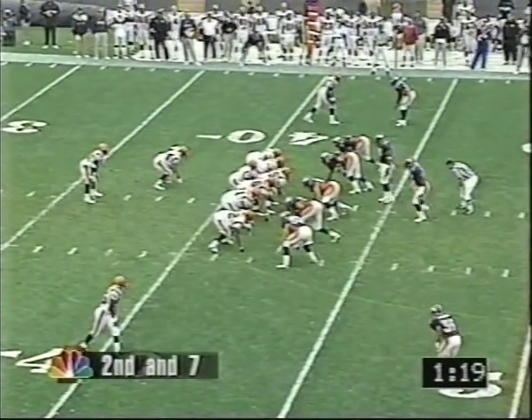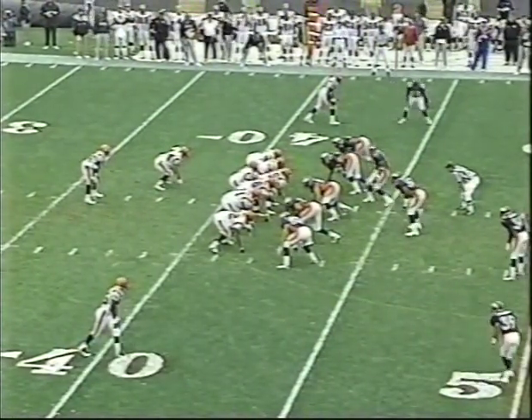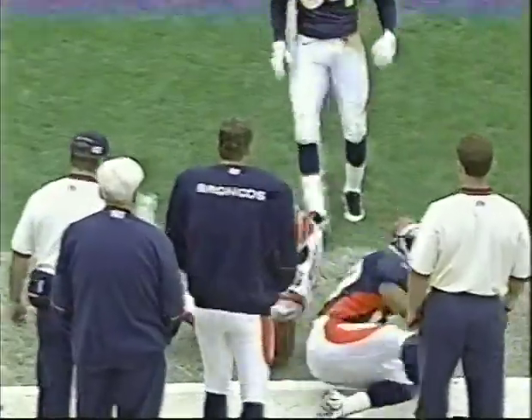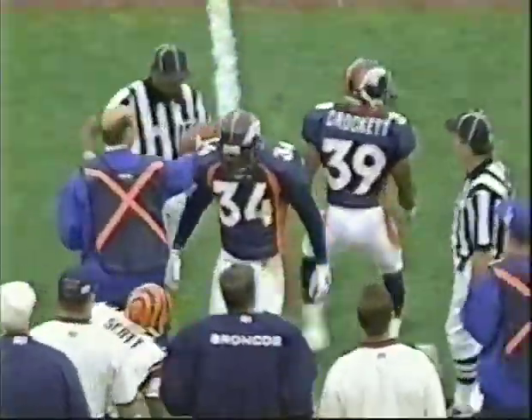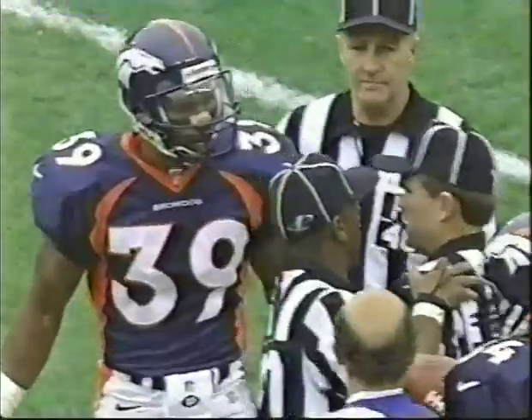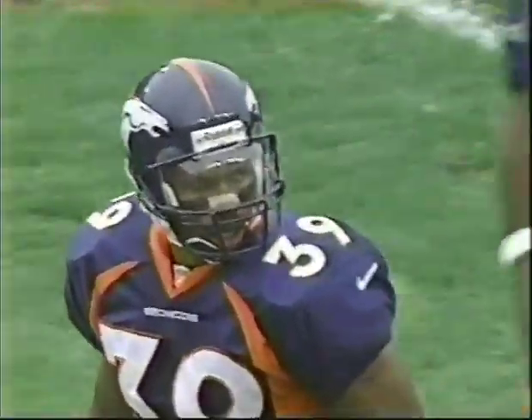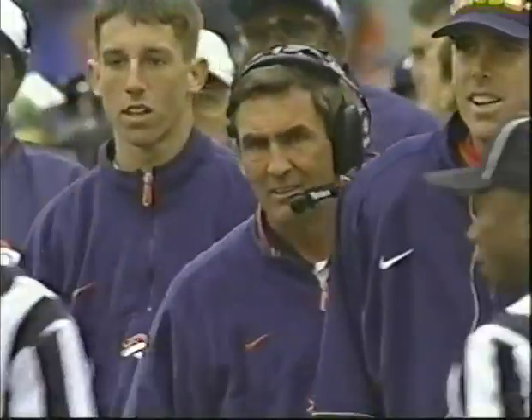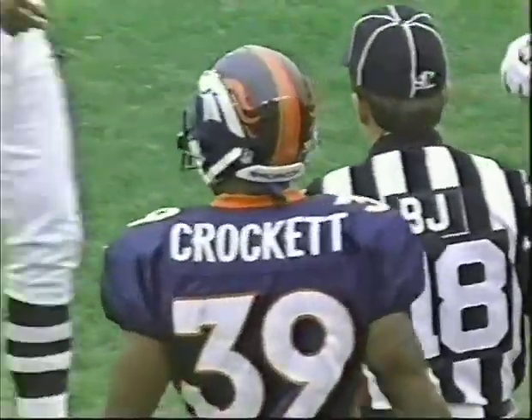Check it down. Blake — two-step drop, closes very quickly. Darnay Scott — flag is down. I've got to hear this one. It'll be a personal foul. He picked him up in the field of play, and for all he knew, Charlie, he was putting him down in the field of play. There's no rule about being legally aggressive. I didn't see anything illegal about that.